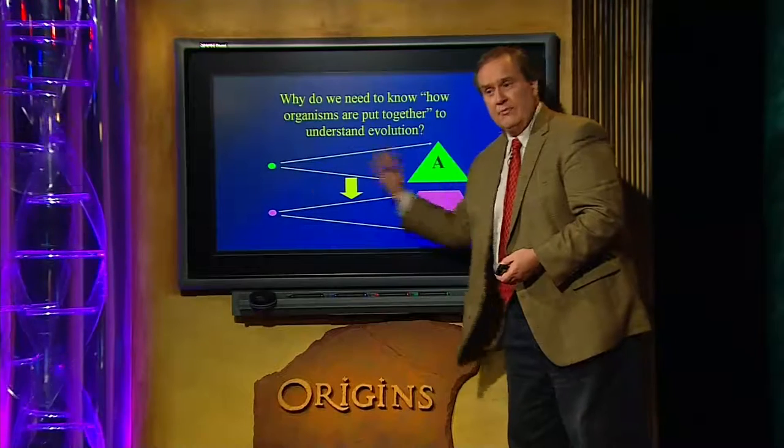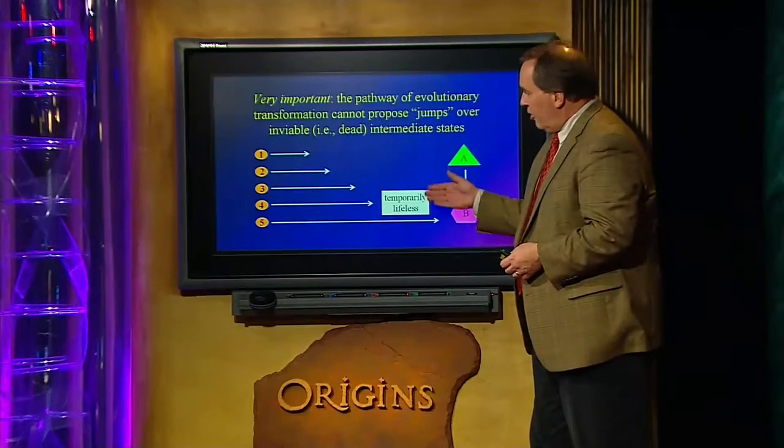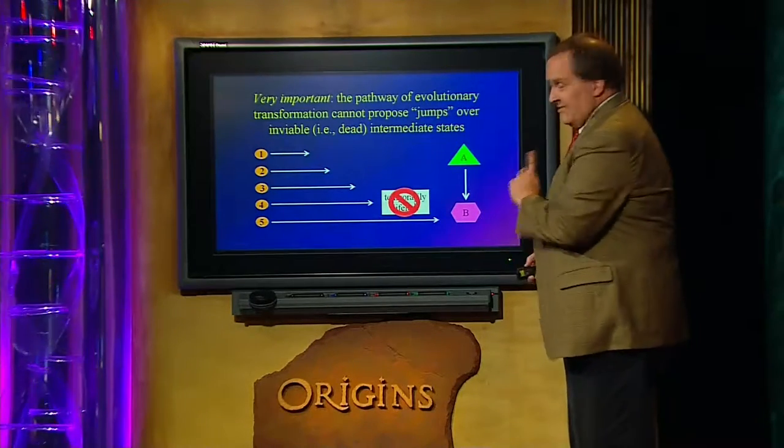If you ran an automobile factory and wanted to change from a V6 to a rotary engine, or change some fundamental part of the architecture, you'd have to change the construction process right from the start. So that's what we're dealing with here for macroevolution to occur. Here's an important point: this can't happen — there's no possibility of being temporarily dead during the evolutionary process, not even for five minutes or thirty seconds. So if the evolutionary hypothesis you've proposed requires you to go through a temporarily lifeless stage, on those grounds alone you can rule it out.